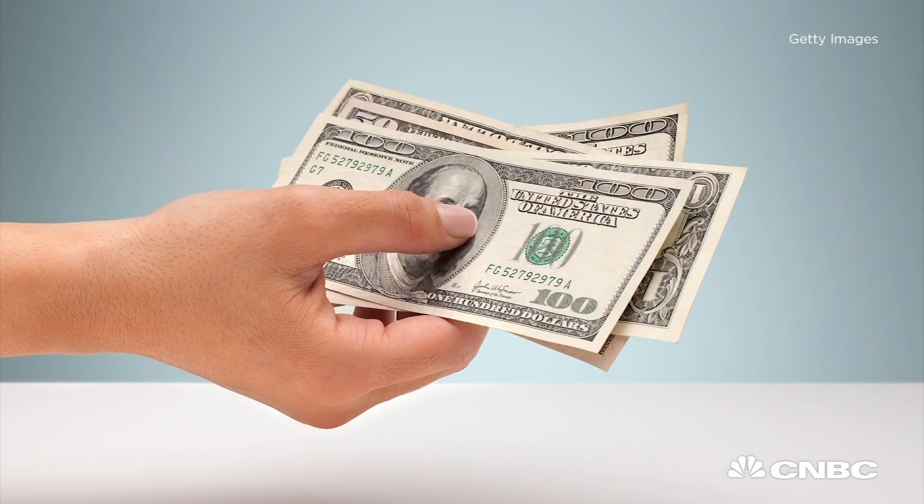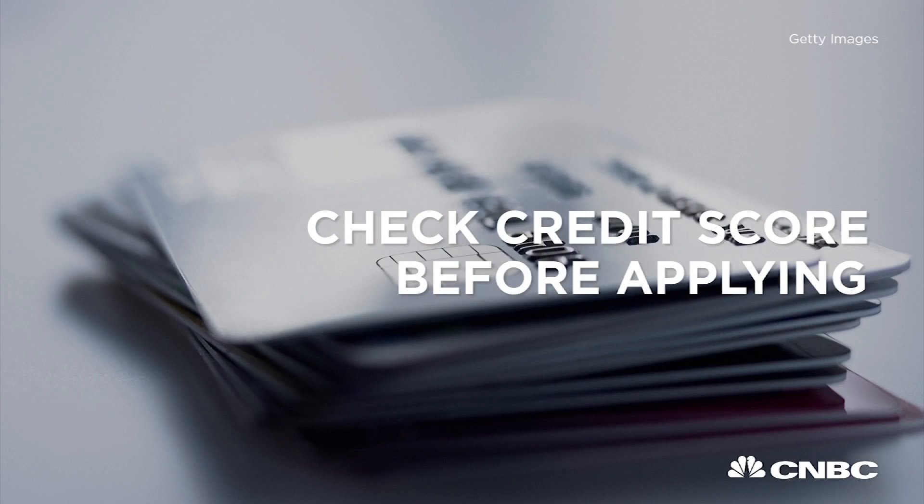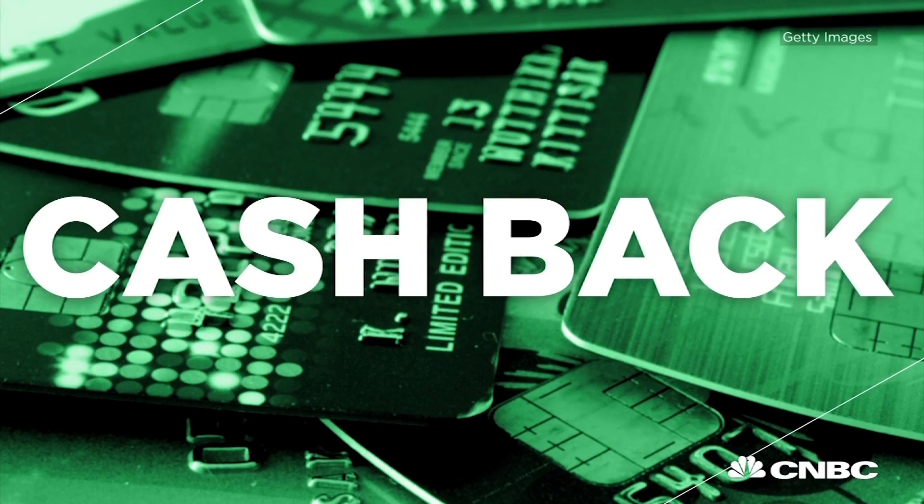Do you want miles? Do you want cash back? Are you looking to consolidate, or do you want to save more for retirement? Keep in mind that you want to have an excellent credit score when you're applying for these credit cards. Card Hub and other credit review sites gave these cards high marks.